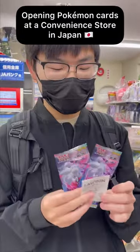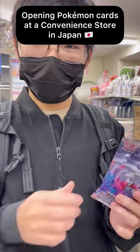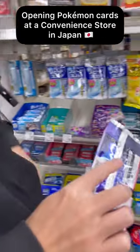We just bought two visitor packs for about 520 yen, which is about four dollars. There's two packs right here and we're gonna open them right now, so let's start with the first one.